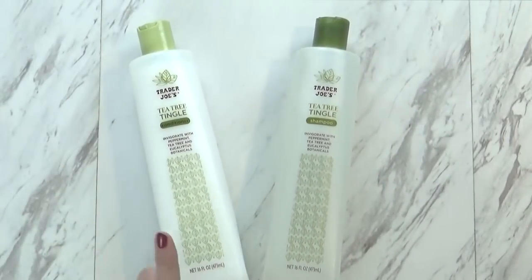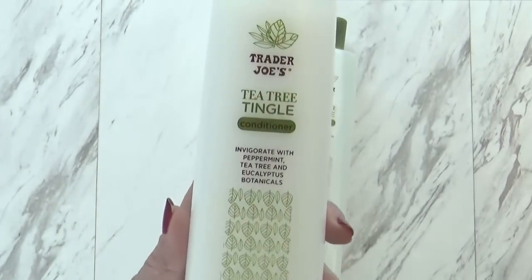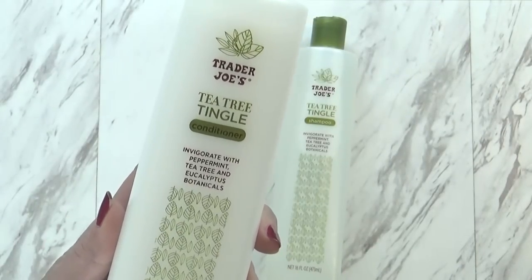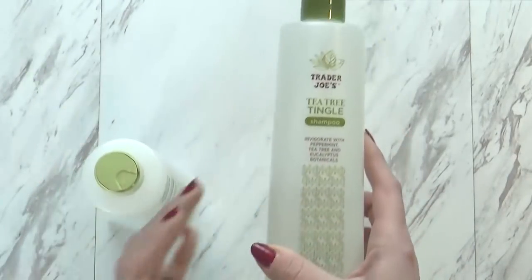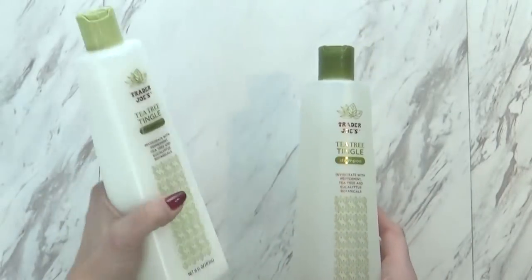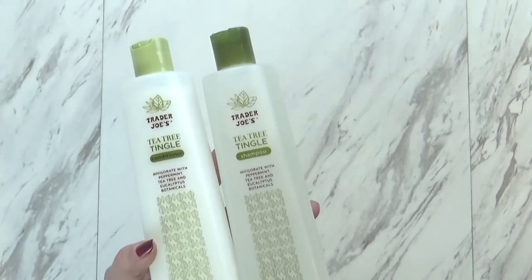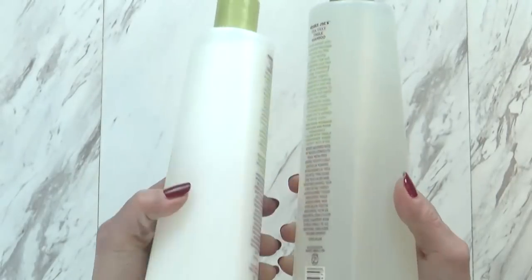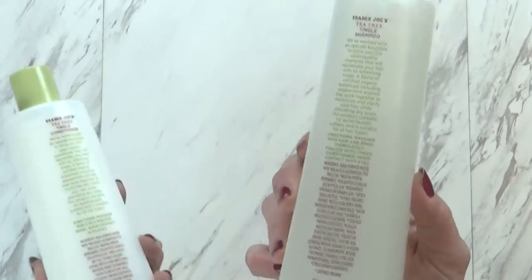First up I have some hair care products — some conditioner and some shampoo. These are the Tea Tree Tingle variety, which is very invigorating. There's peppermint, tea tree, and eucalyptus in here. It smells really good and it actually does make your scalp tingle a little bit, which is supposed to be great for moisturizing and clarifying your hair, and if you have a dry scalp it's supposed to help with that as well. The shampoo and conditioner is $3.99 per bottle, which is a little pricey, but these products are all natural, made with organic ingredients, and they're cruelty-free as well.